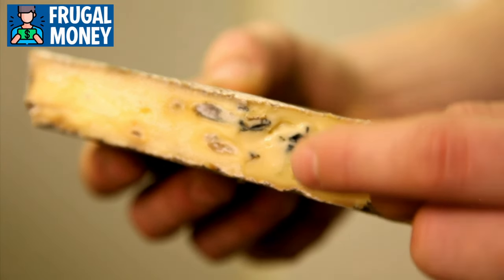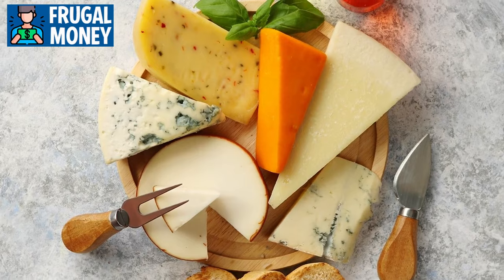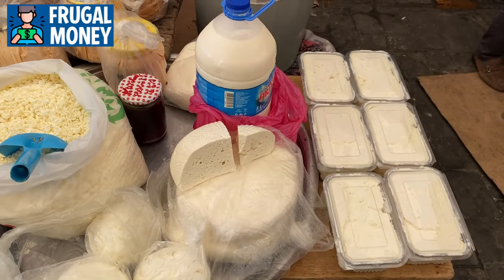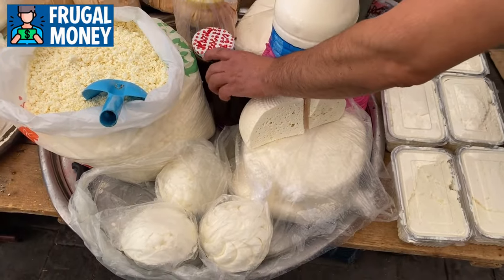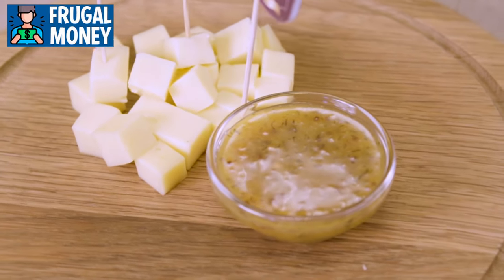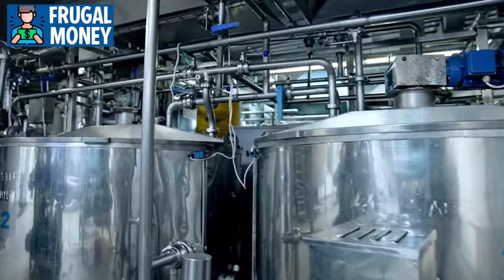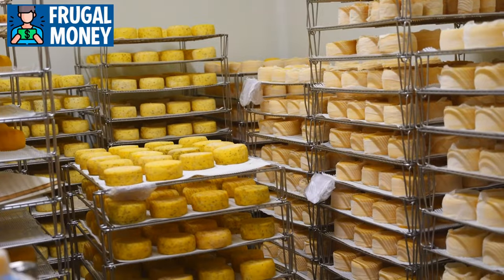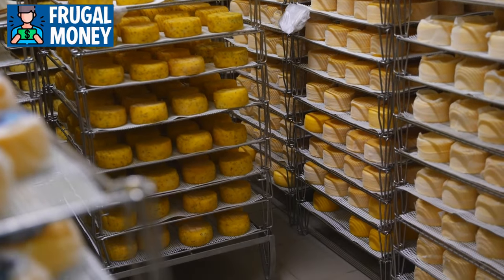Storing blue cheese in wax paper and consuming it at room temperature enhances its unique taste. Exploring artisanal and regional cheeses unveils a world of unique and often unexpected flavors — from truffle-infused varieties to those aged in wine or herbs. Proper storage is essential: wrapping cheeses in parchment or cheese paper helps prevent drying, and storing different types in separate containers prevents flavor transfer.